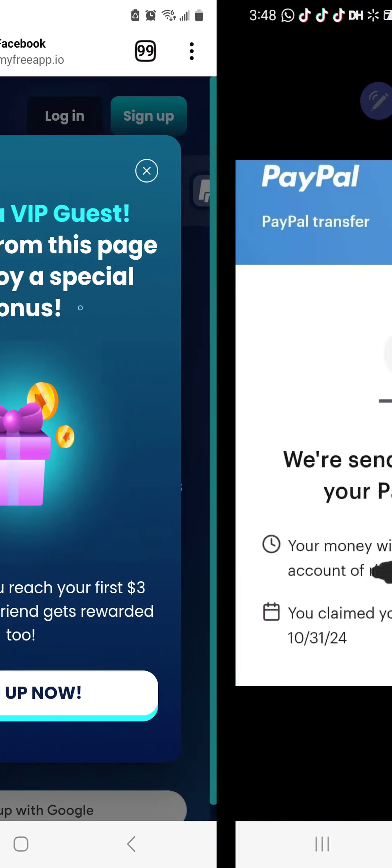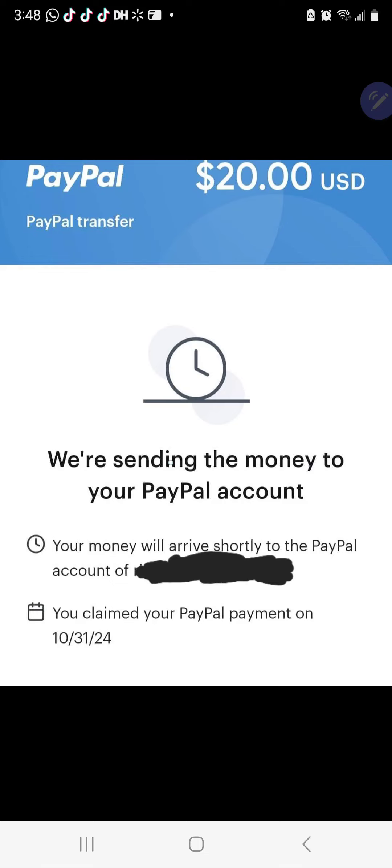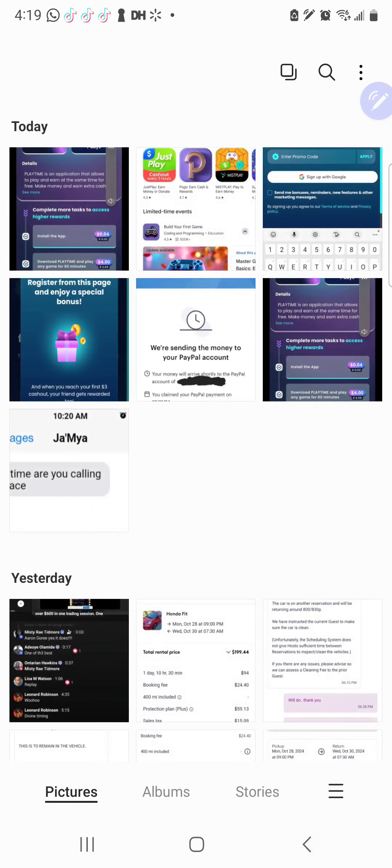I wanted to show you guys some payment proof that it pays out. PayPal — we're sending money to your account. It does pay out. Let me go to my other screenshots.